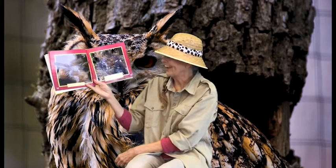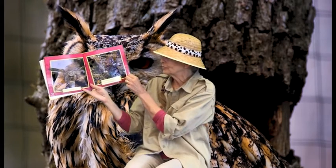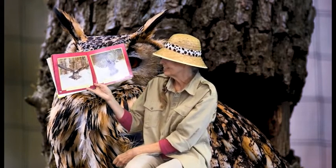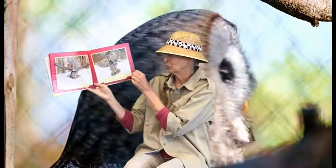She is a bird of prey. A bird of prey hunts other animals for food. She flies without making noise, and without making noise, she sneaks up on her prey.